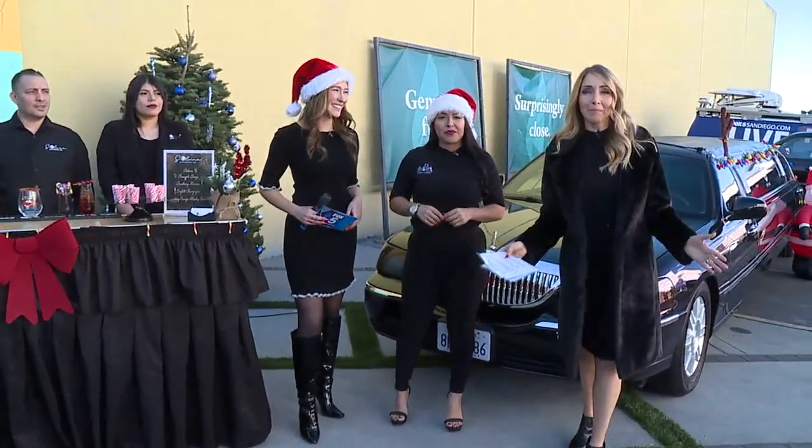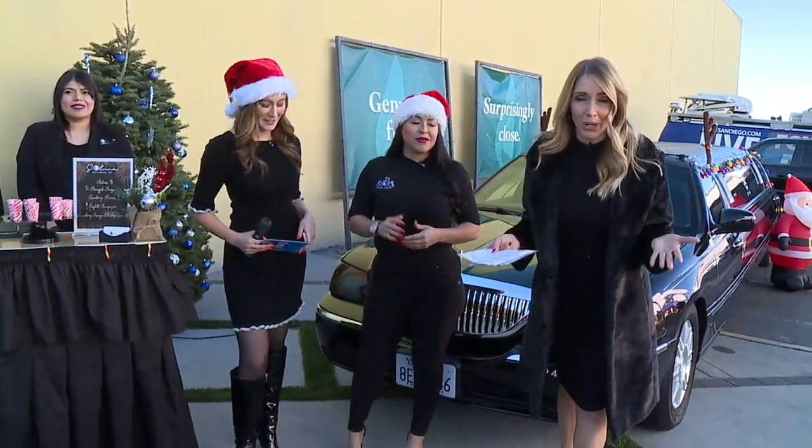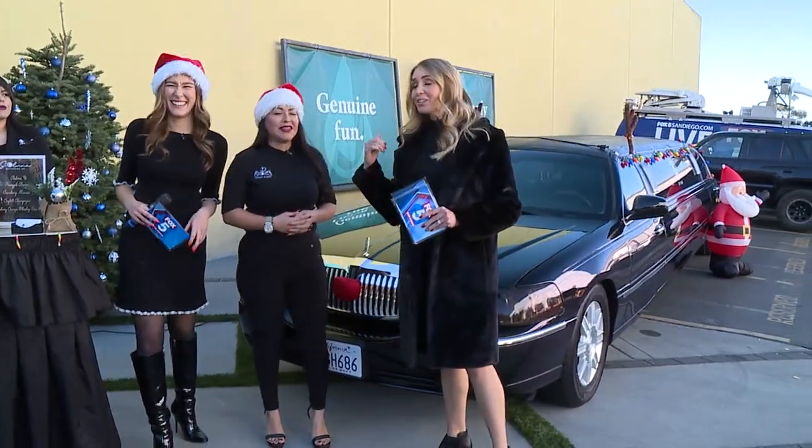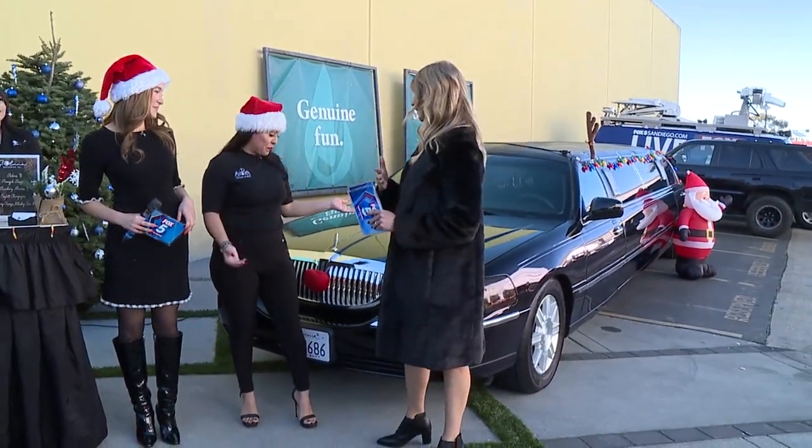We are mixing up a little holiday magic and elevating your holiday events. Adriana is back with us from SD Royalty Events. We've got a sleigh behind us — maybe a little bit different. So you take this limo out and this is how you see the holiday lights in style.